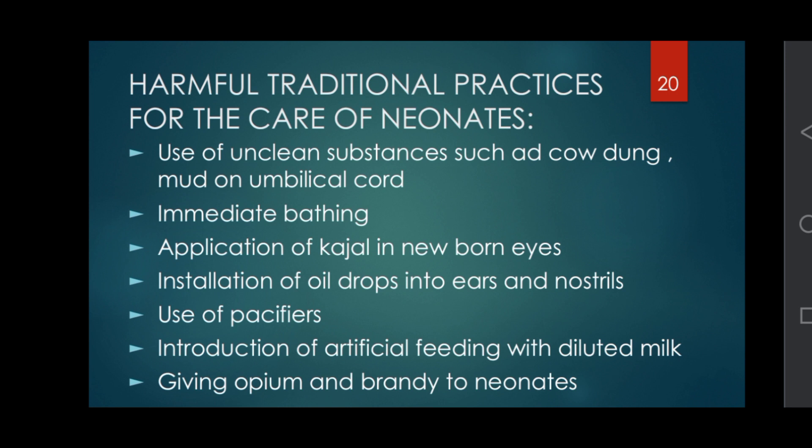Harmful traditional practices in the care of newborns include: use of unclean substances such as cow dung or mud on the umbilical cord, immediate bathing, application of kohl (kajal) in newborn eyes, instillation of oil drops in ears and nostrils, use of pacifiers or soothers, introduction of artificial feeding with diluted milk, and giving opium.